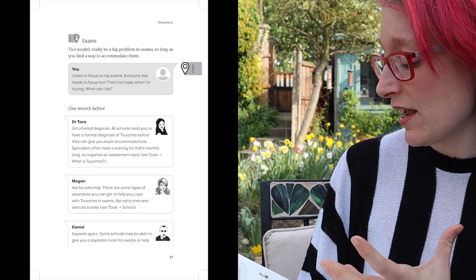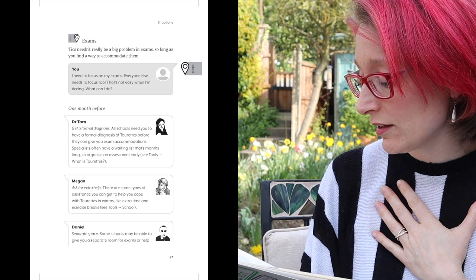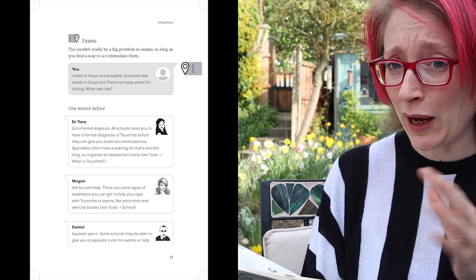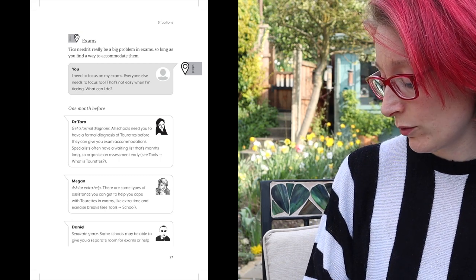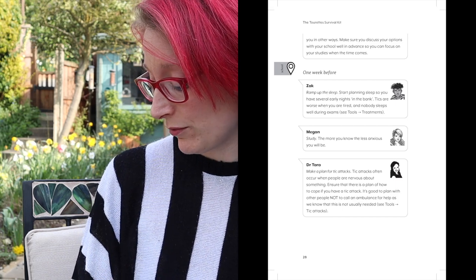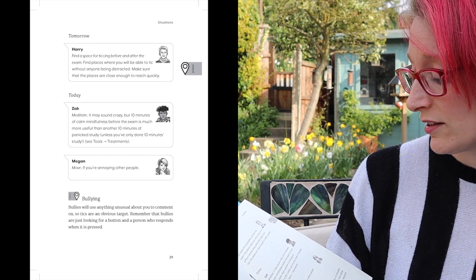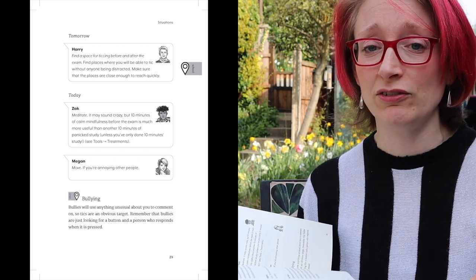Here's an example from pages 27 onwards, looking at what happens at exams. It says: 'Tics needn't be a really big problem in exams so long as you find a way to accommodate them.' From the point of view of the person with tics: 'I need to focus on my exams — everyone else needs to focus too — that's not easy when I'm ticking. What can I do?' Advice is given from one month before, one week before, tomorrow, and today, from both professionals and young people. Harry says: 'Find a space for ticking before and after the exam — find places where you'll be able to tick without anyone being distracted, and make sure those places are close enough to reach quickly.' Really simple but practical, actionable advice.